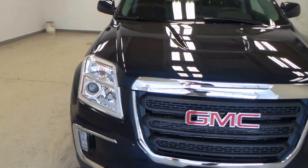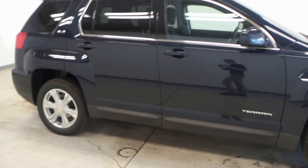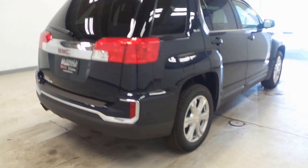What we have here is a 2017 GMC Terrain SLE2 model, so it has tons of features. It's in a nice blue color, a little navy blue — it looks really nice.